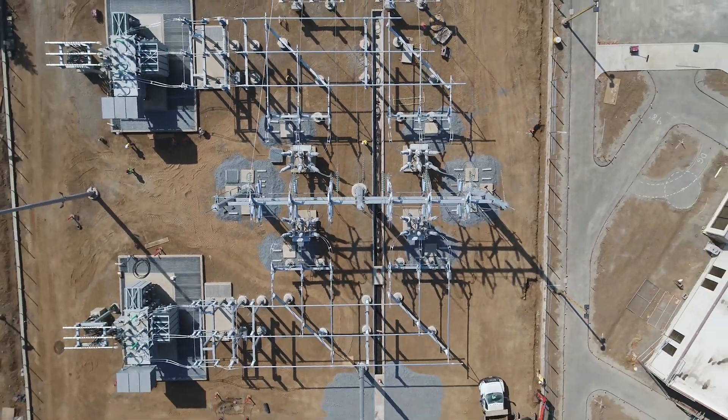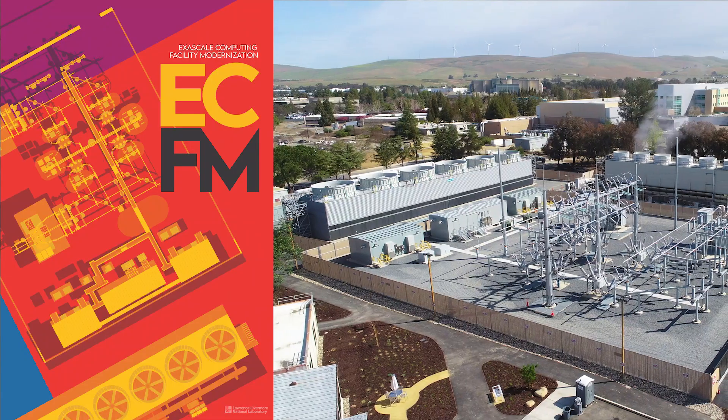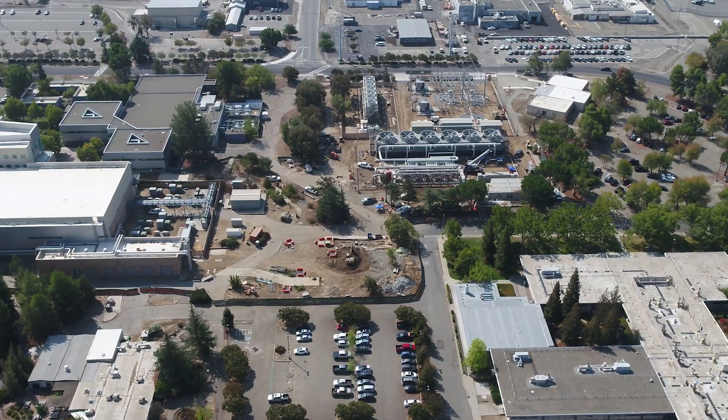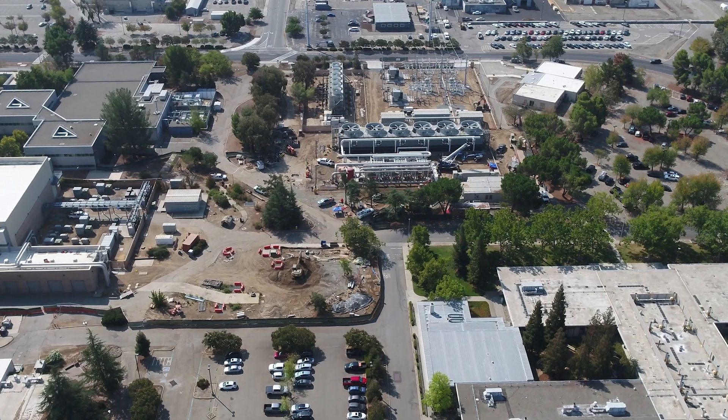The latest infrastructure upgrade is called Exascale Computing Facility Modernization, and that is actually bringing in a total of 85 megawatts of power into Building 453, as well as 20,000 tons of cooling.